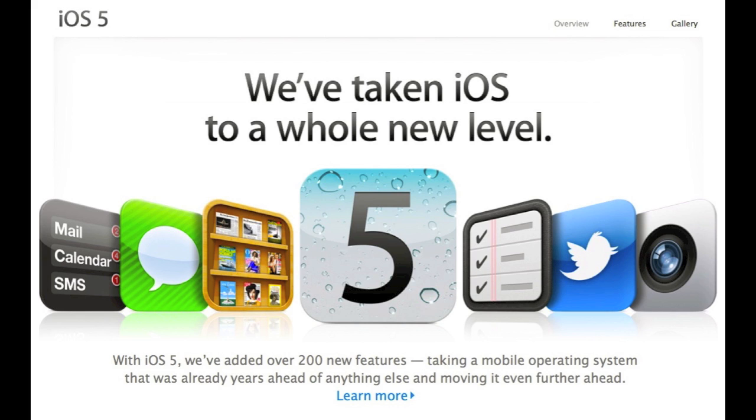So if you go ahead and update your iTunes to the most recent version, you can go ahead and update your iPod Touch 3rd or 4th generation, iPhone 3GS, 4, and 4S, and iPad 1 and 2 to iOS 5, the final release.